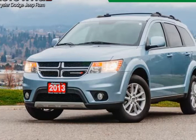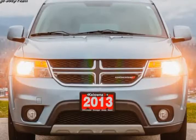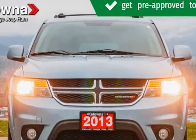This 2013 Dodge Journey is brought to you by Kelowna Jeep Ram. Familiarize yourself with the 2013 Dodge Journey.